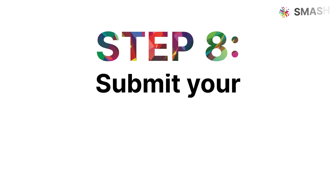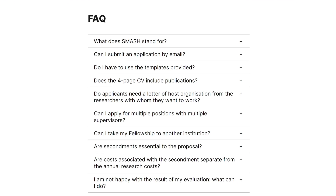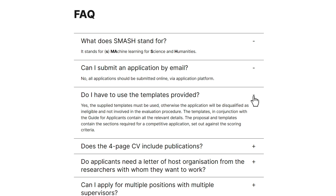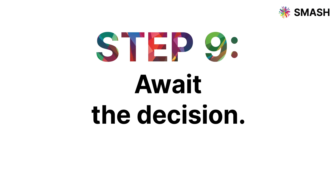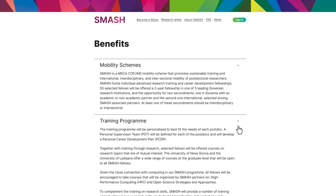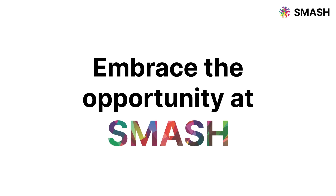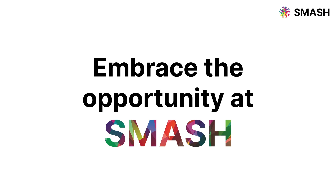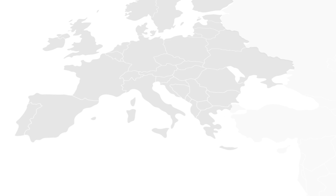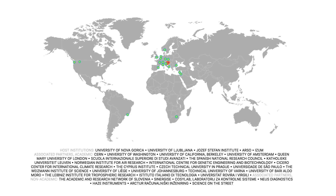Step 8: Submit your application — be thorough, be confident, and make your application stand out. Step 9: Await the decision. The selection process is competitive, but your passion and potential can make all the difference. Step 10: Embrace the opportunity. If selected, you are on a path to innovate, collaborate, and contribute to groundbreaking research.